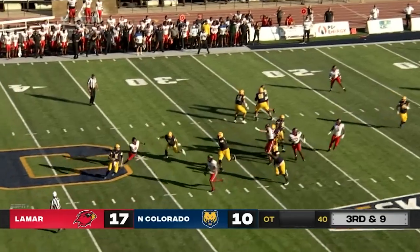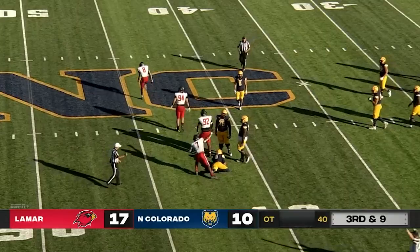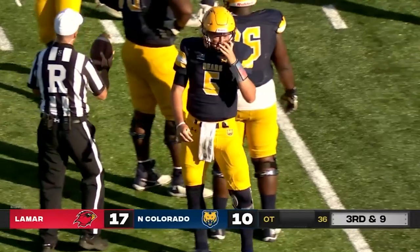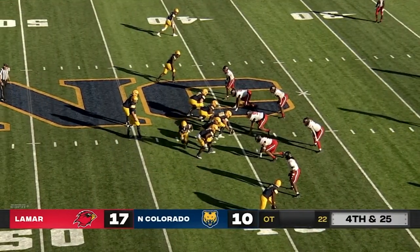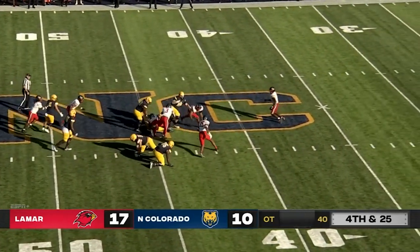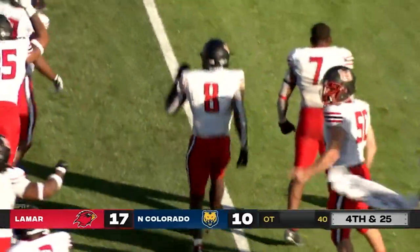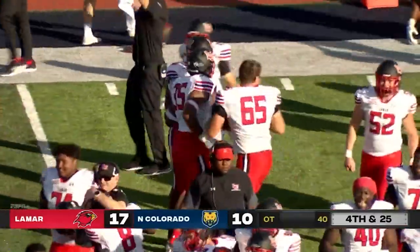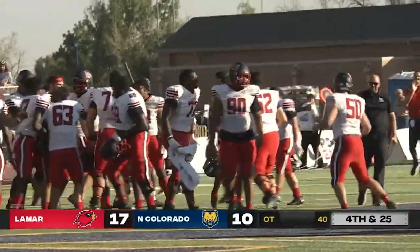The Bears have third and nine. Martin scrambling away and he is sacked — sacked! A huge sack by Desmond Beals, and that sets up fourth and very long for the Bears. Fourth and 25 for the Bears — UNC needs a miracle and they are not going to get it. Lamar comes to Greeley and stuns UNC, spoiling the head coaching home debut of Ed McCaffrey at Nottingham Field.